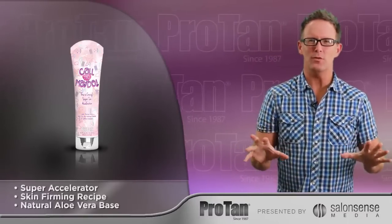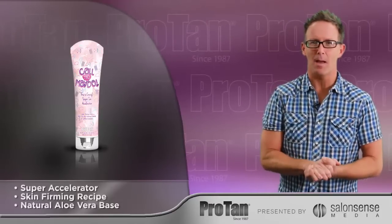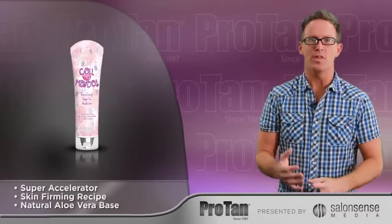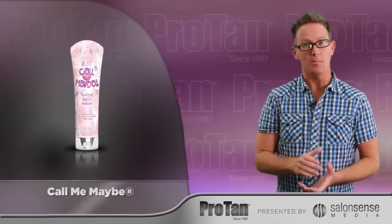It's time for a beautiful tan and healthy looking glow, featuring our exclusive CX2 Skin Firming Complex for optimum firming benefits. Contains exotic oils, vitamins A, C, and E with a natural aloe vera base. Fragrantly sweet with a soft fruity floral aroma, and comes in a 9.5 ounce mega tube.